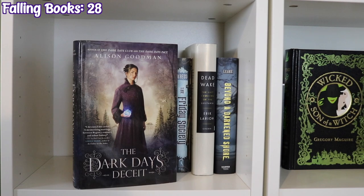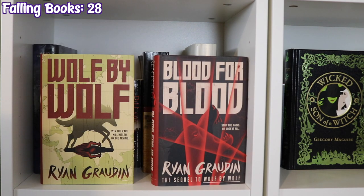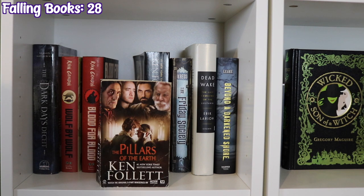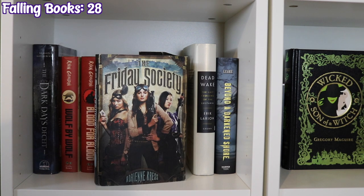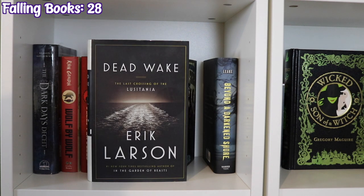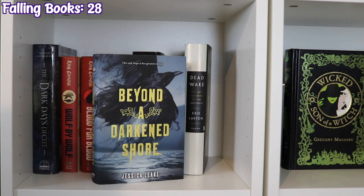The next shelf continues with The Dark Days Deceit by Alison Goodman, Wolf by Wolf and Blood for Blood by Ryan Graudin, Pillars of the Earth and Fall of Giants by Ken Follett, The Friday Society by Adrienne Kress, Dead Wake by Erik Larson, and Beyond a Darkened Shore by Jessica Leake.